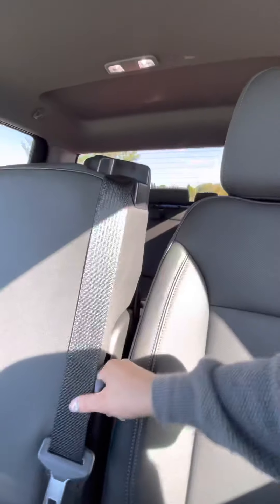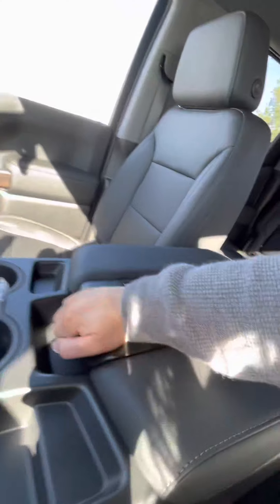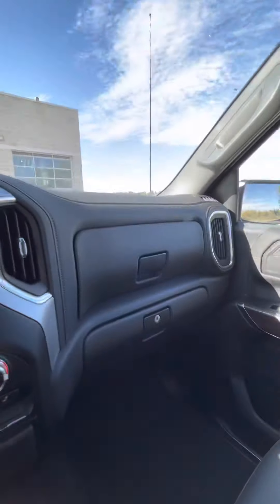It has a bench seat so you can lift this up and there is storage underneath the seat as well as in the top here. So quite a bit of storage there, and you also have your two glove compartments.